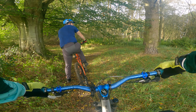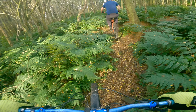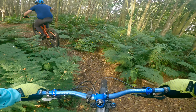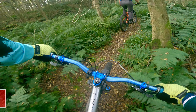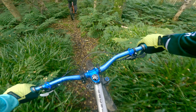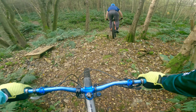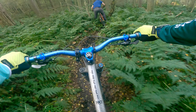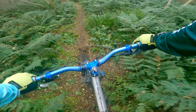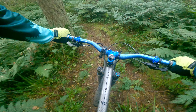This is our first trail of the day. This red trail is just called 'trail' so we don't know what to expect, don't know what it's like. It's a little bit damp — got a pedal strike there. You can see there are some features. It's certainly muddy.